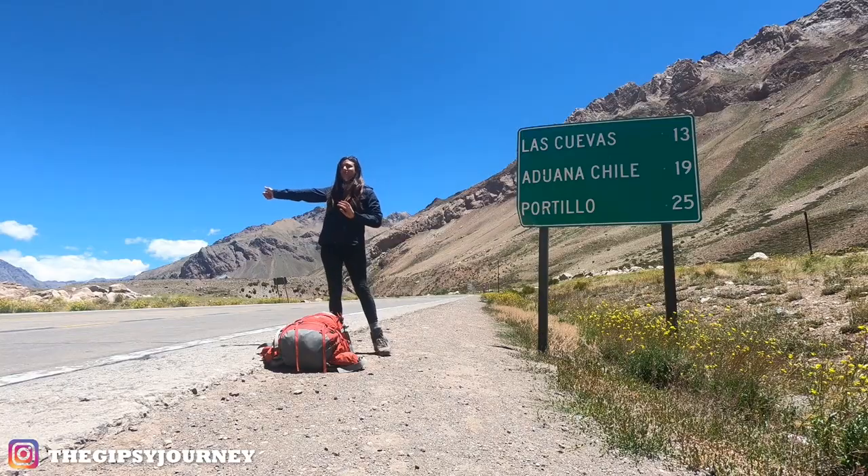If you're planning to go on an adventure and don't know what gear you should bring along, especially if you're planning to be self-sufficient, then keep on watching. Hey guys, my name is Rossana and welcome back to another video where I talk all things travel and living an alternative life on the road.